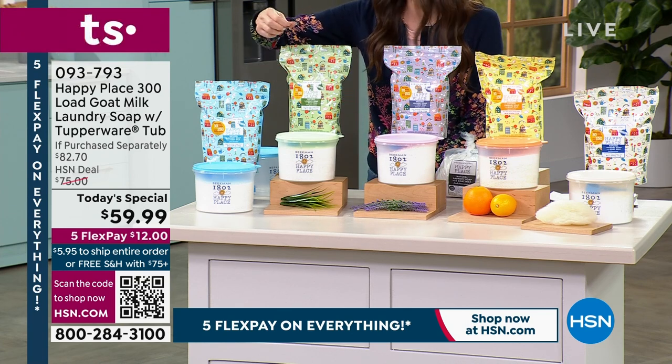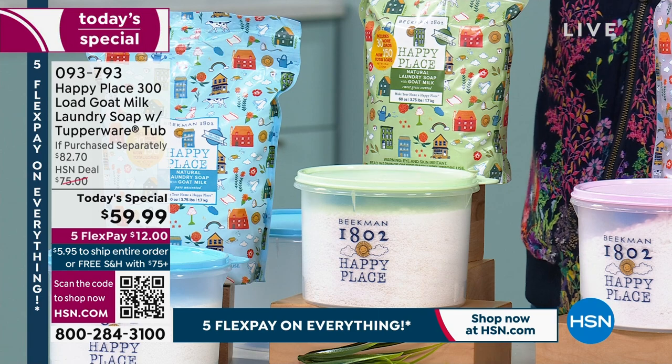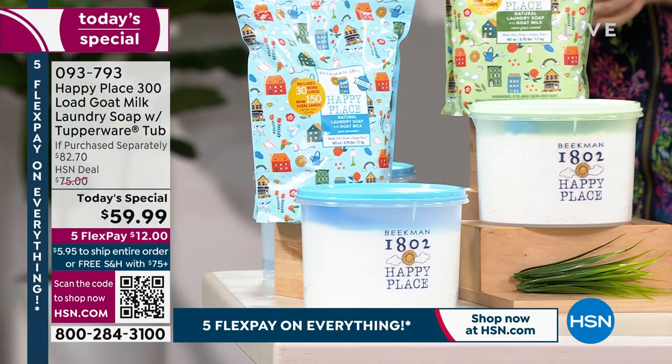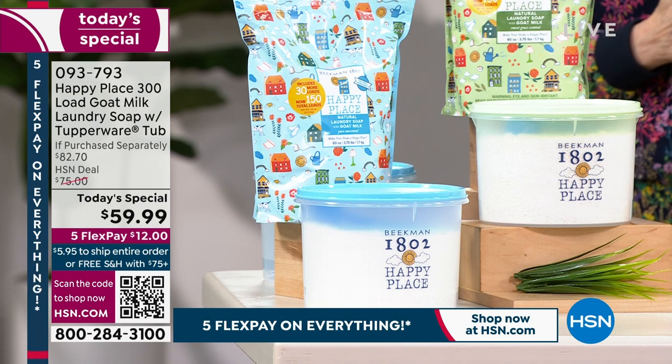We've got the sweetgrass — really beautiful scent with eucalyptus and fresh mint. It's kind of like the scent of going into one of the fields at the farm. And then we've got the pure, which is unscented. But remember, this is all clean beauty — they are all pure and clean of any chemicals.